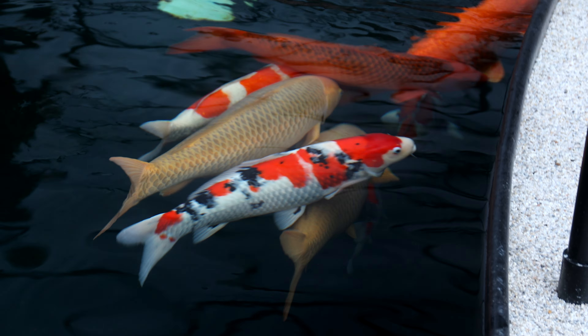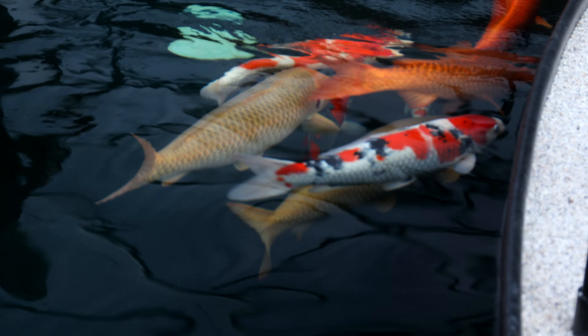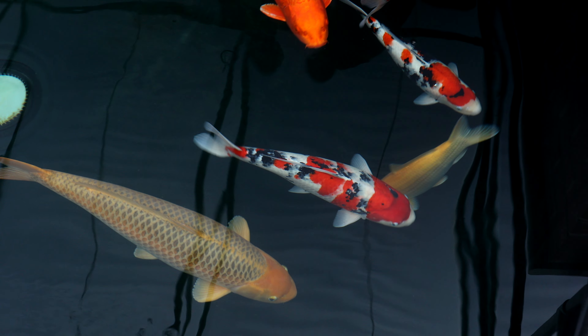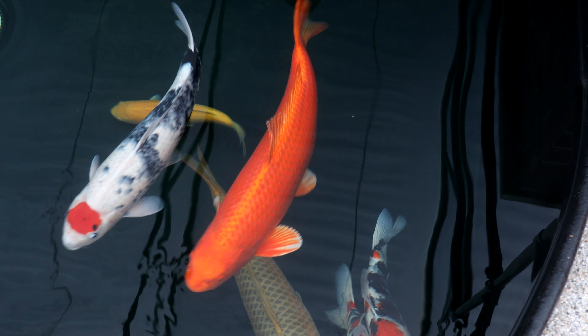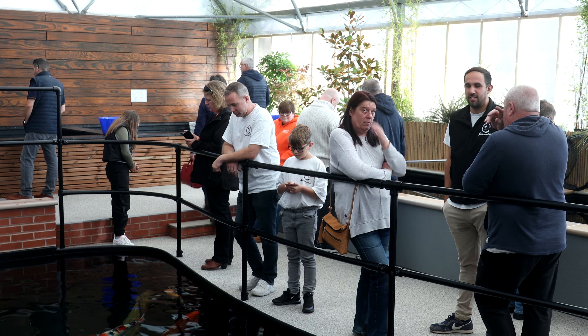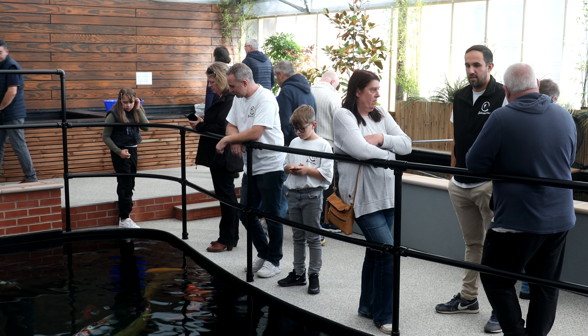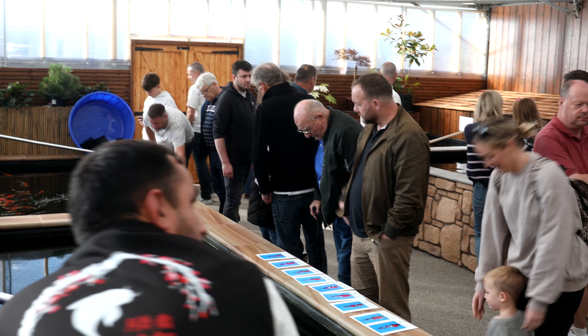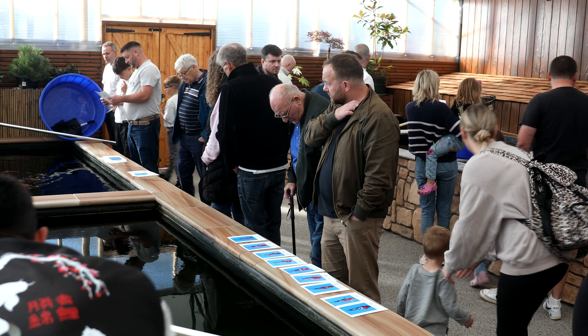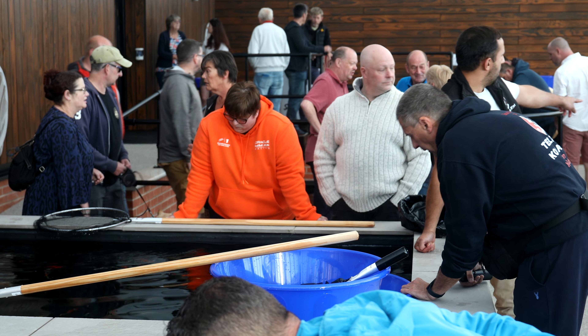The word 'wow' escaped my lips as I walked through the double doors and stood over the main pond. The space was well thought out and the attention to detail was everywhere. What was also apparent was how each sales pond had a different flavour, creating a unique look and showing visitors what can be achieved with different designs, materials and textures.